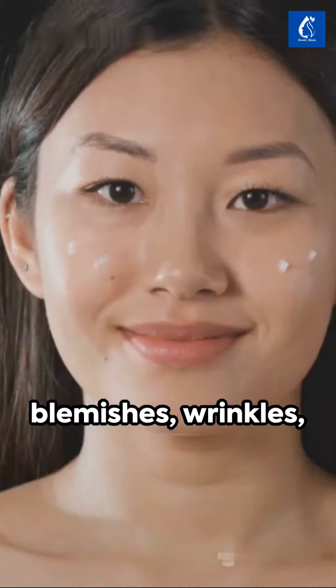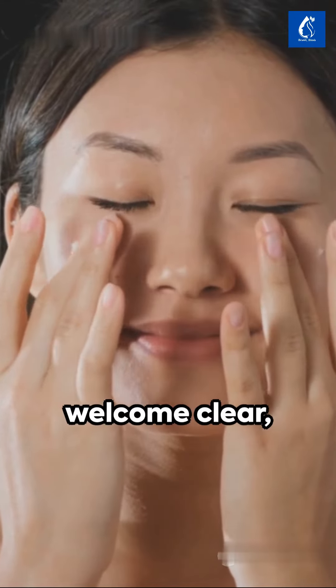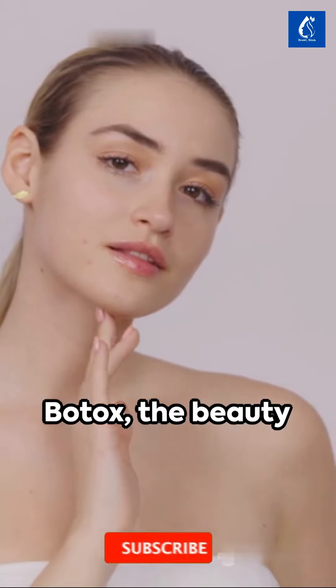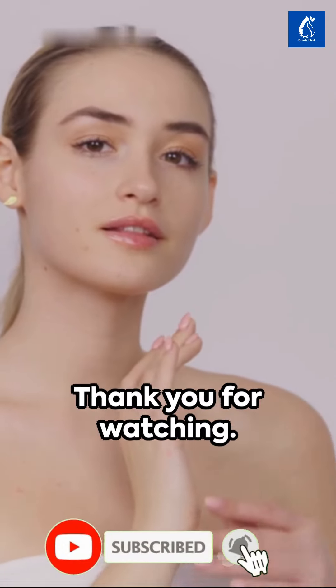Say goodbye to blemishes, wrinkles, and fine lines, and welcome clear, pigmentation-free skin. This is natural botox — the beauty secret of Japanese skin. Thank you for watching.